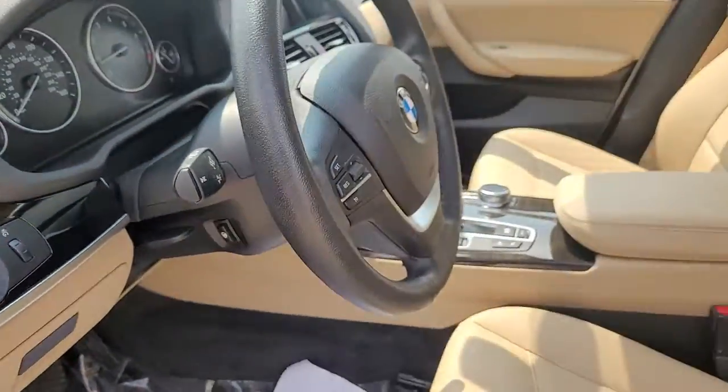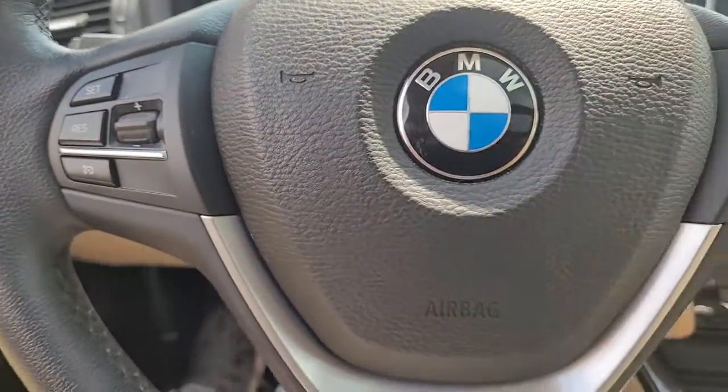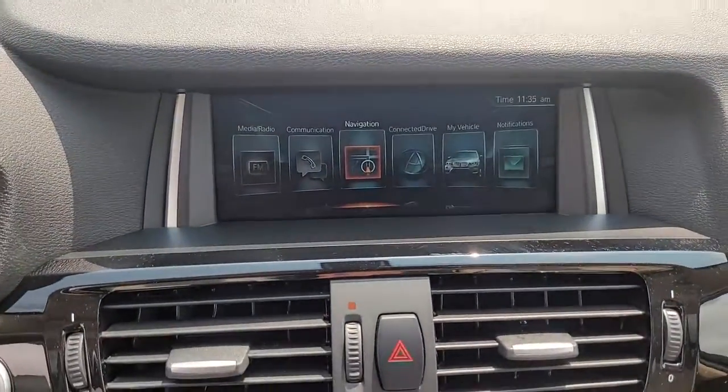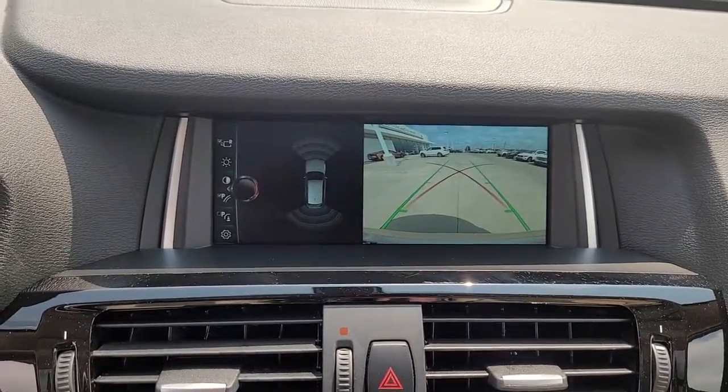These are just some of the great options this vehicle comes with: all-wheel drive, keyless entry, heated driver's seat, hands-free lift gate, four-cylinder engine, fog lamps, satellite radio, power passenger seat, power lift gate, iPod and MP3 input.